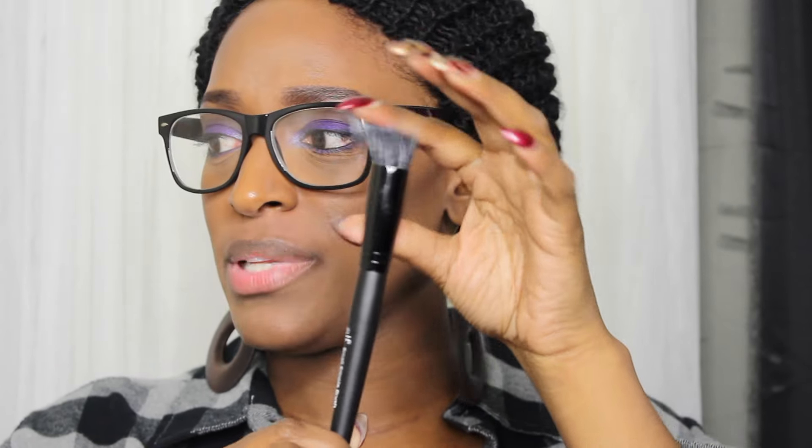Next up, I took this out of the packaging — it's the ELF small stipple brush, which looks like that. It's a really small stipple brush. I actually don't have this brush, which is odd because I have all these ELF Studio brushes — I love their black handle ones. So I'm really excited I got this because I was actually going to order it.